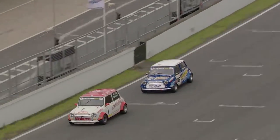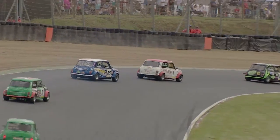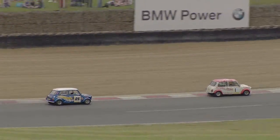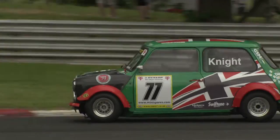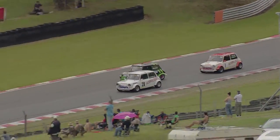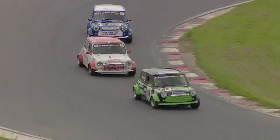Astin tries to close up on Dan Wheeler — can he wrestle fifth place away late on? Can Sam Summerhays reclaim sixth position? That is the question as they run downhill through Clearways, flying up towards Druids. Tristan Knight has been in the thick of the action throughout the race. There's a little bit of traffic as Bob Humphreys is caught in the middle as Wheeler and Astin go either side of him.